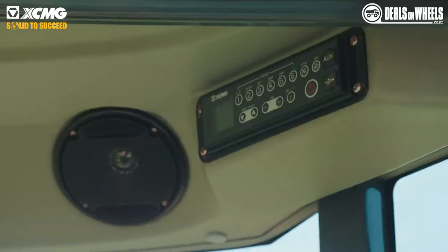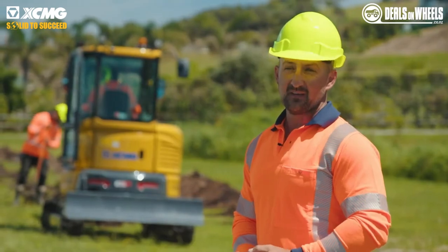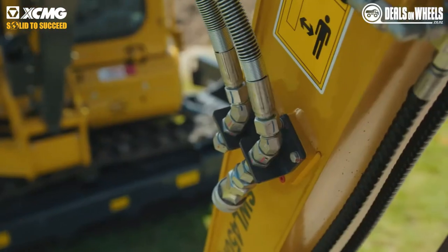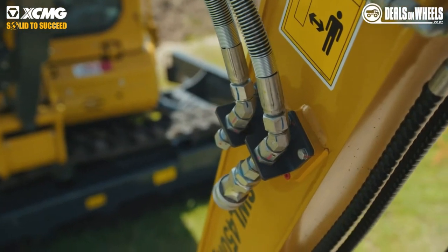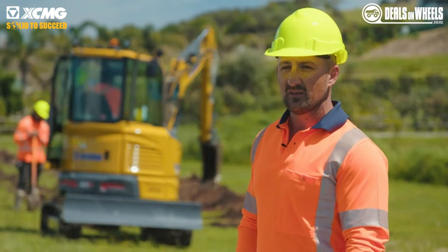It's got radio in it, aircon, which the operator loves. Yeah, it's a grunty little machine, quite strong. It's perfect for small tight spaces but also strong enough for the bigger jobs. Yeah, it's just a solid machine, it's really nice.